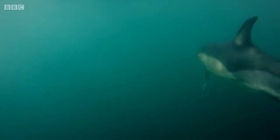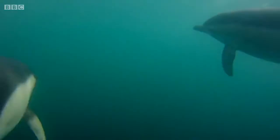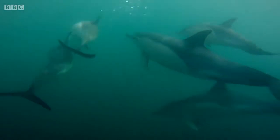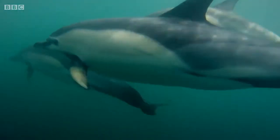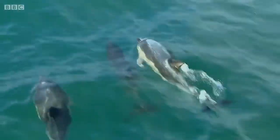These are short-beaked common dolphins, and with our underwater cameras it's easy to identify them by the characteristic hourglass pattern on their flanks. One of the smallest dolphin species, they're fast swimmers, reaching speeds in excess of 24 kilometres an hour.